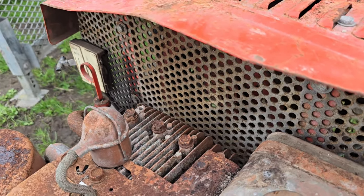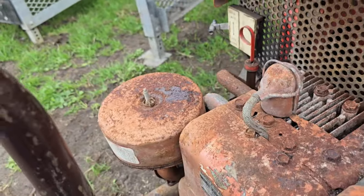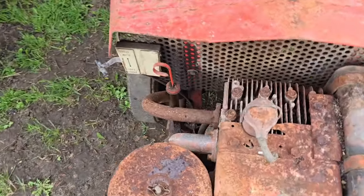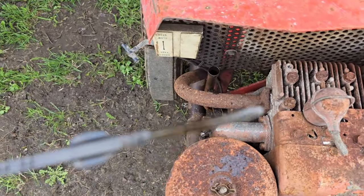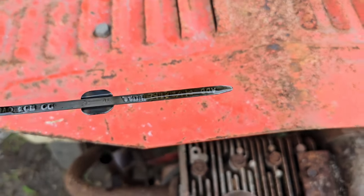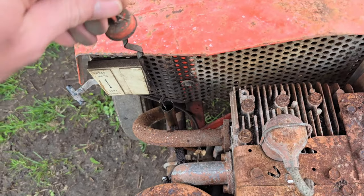I wonder if we can tip this a bit and look underneath and see if the compressor will turn. I want to see - do we have oil? I couldn't believe my luck when this was only £12. She is full of oil, which is actually still see-through. That oil actually looks pretty damn good.